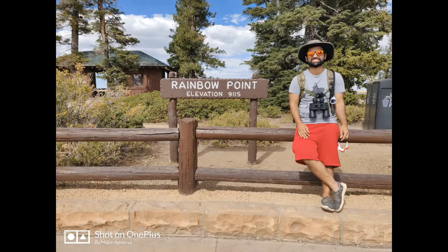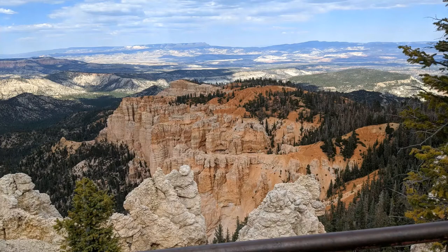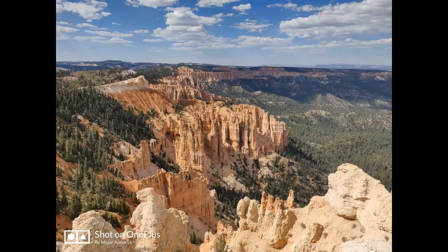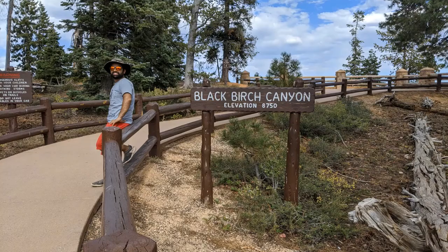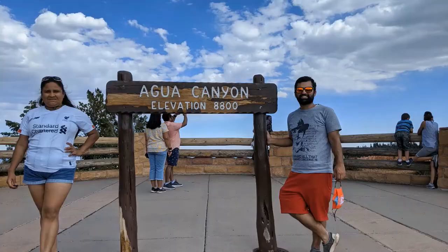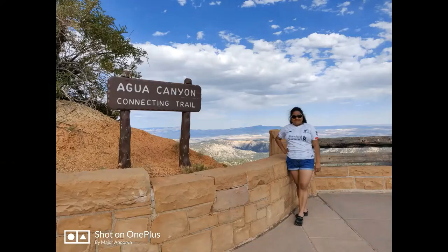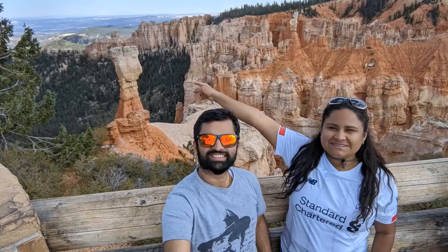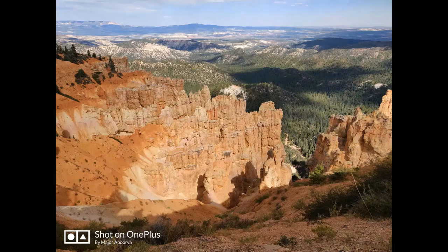We drove all the way to Rainbow Point, which is the end of the 18-mile scenic drive. The views here are surreal — this is also the highest elevation in the park, around 9,050 feet. Then you drive back from there. We stopped at Black Birch Canyon, then came Agua Canyon. There are some hikes in these areas but these are ones we didn't do. I would not recommend them as there are other hikes which are more popular and must-do, but definitely stop at these viewpoints to admire the views, see the hoodoos, and ponder at nature's wonders.